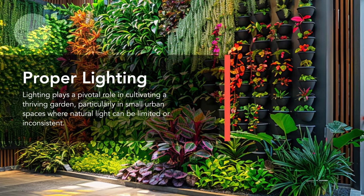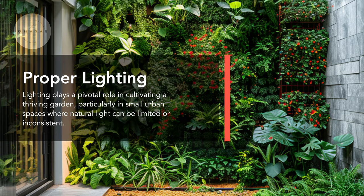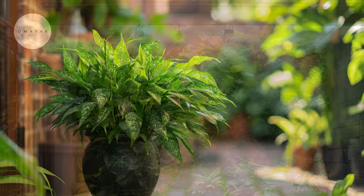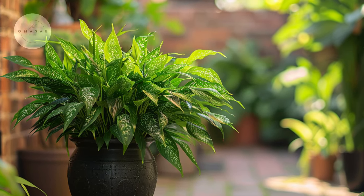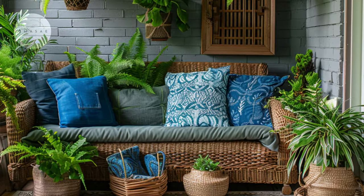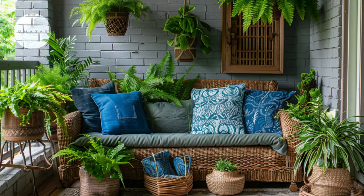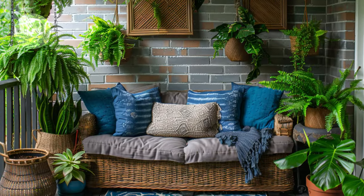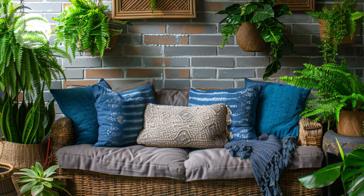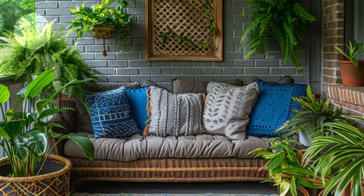Proper lighting plays a pivotal role in cultivating a thriving garden, particularly in small urban spaces where natural light can be limited or inconsistent. It is essential to assess your space's sunlight exposure throughout the day and choose plants that match these conditions. Shade-loving plants, such as ferns or peace lilies, thrive in low-light environments where direct sunlight is scarce, making them ideal choices for balconies or indoor gardens with limited access to sunlight.